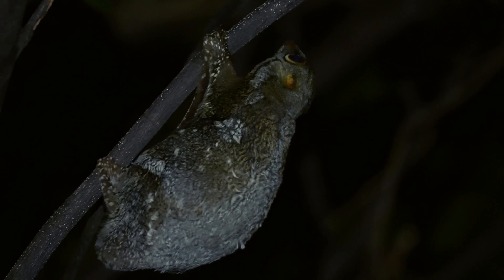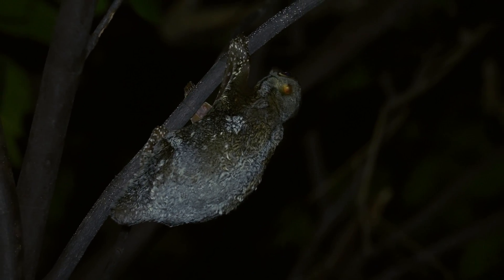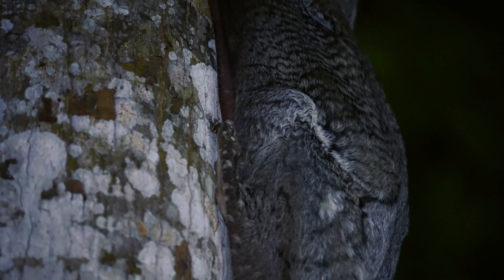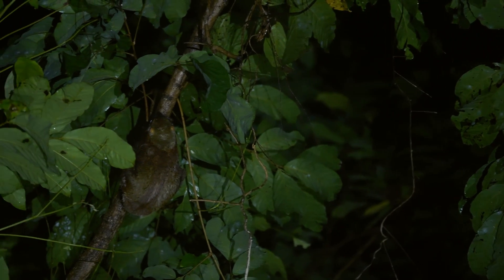Male and female colugos tend to look slightly different — this is known as sexual dimorphism. Females tend to have a greyish-white coat, while males are a reddish-brown.